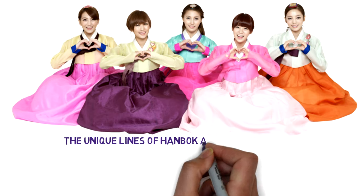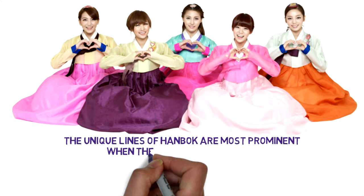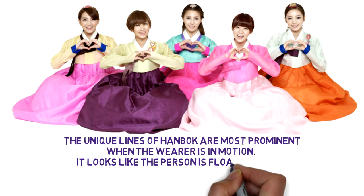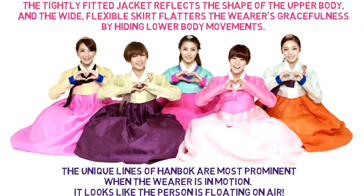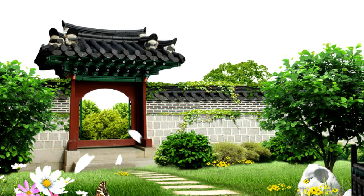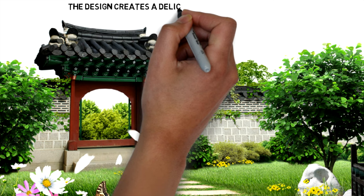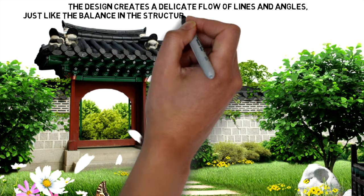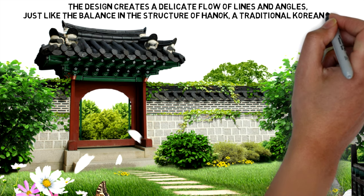The unique lines of Hanbok are most prominent when the wearer is in motion — it looks like the person is floating on air. The design creates a delicate flow of lines and angles, just like the balance in the structure of Hanok, the traditional Korean house.